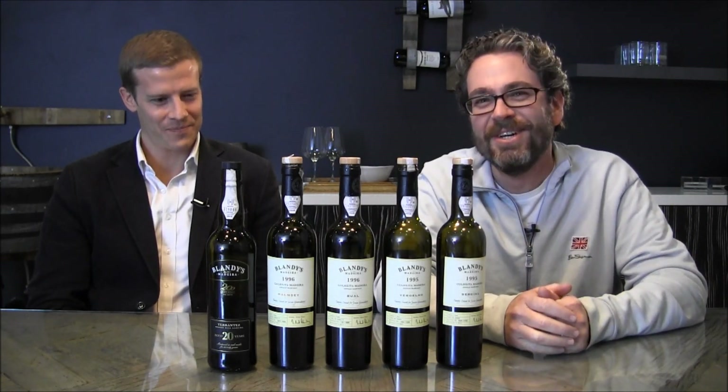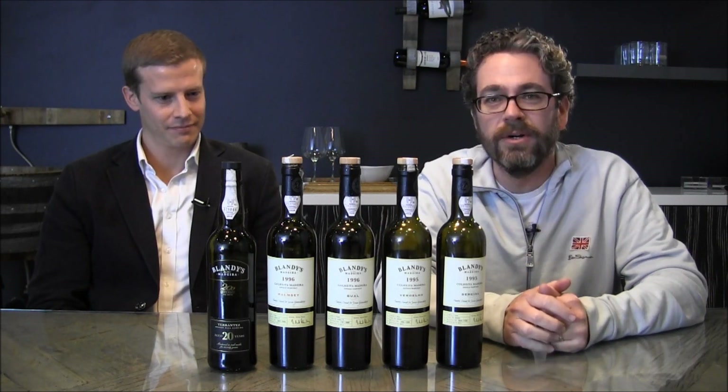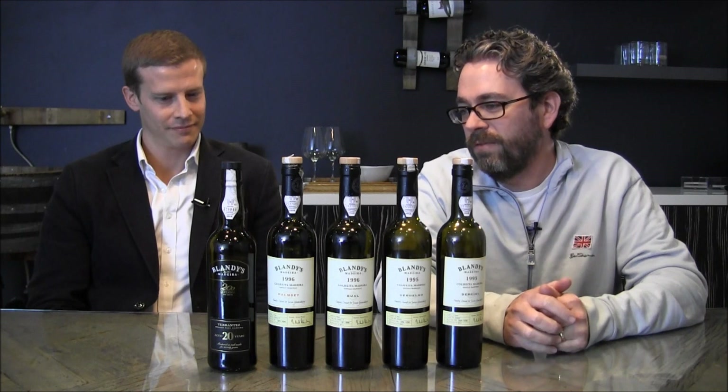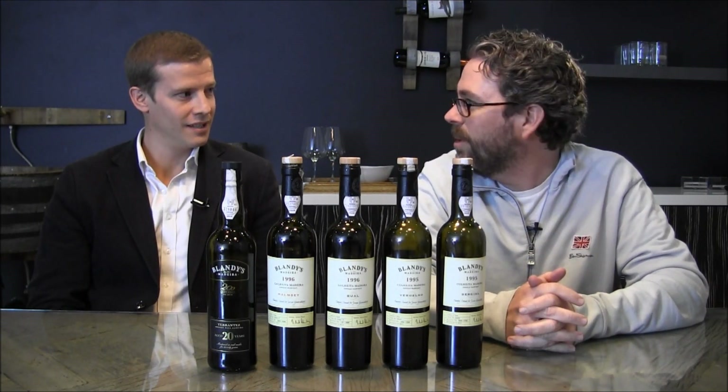Chris was nice enough to come in and showcase a brand new lineup of single vintage Colheita Madeiras, which are just about some of the coolest things on earth, as well as a wine we're going to focus on today for this particular segment — the 20-year-old Terrantez, which Chris says a hell of a lot better than me.